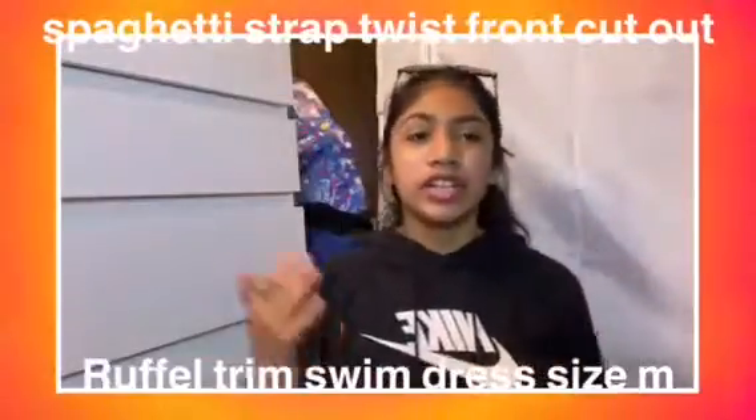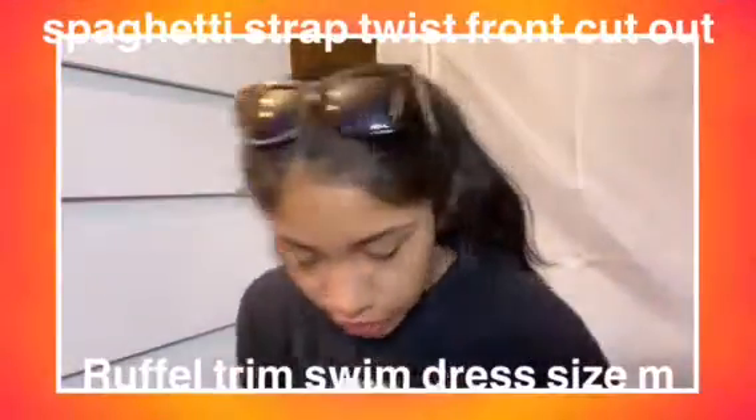I'd never heard of a swim dress before. It's just this black dress that has this little cross cutout in the stomach area, and at the bottom it has this really nice skirt. The great thing about it is it has shorts underneath.